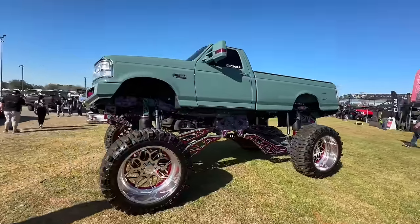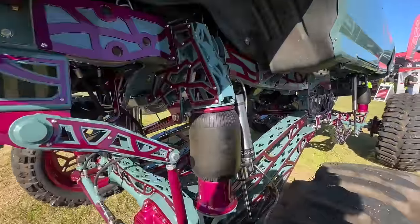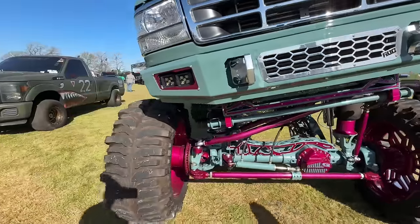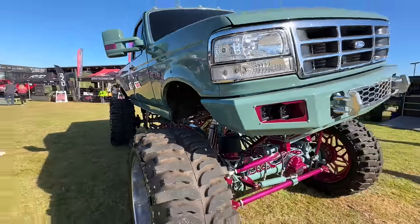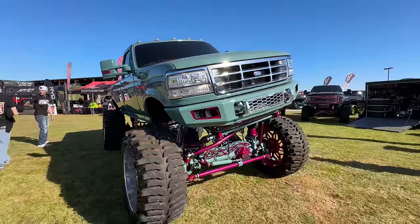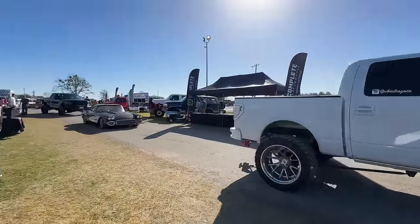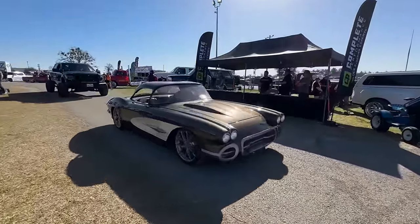Came across this old F350 — wanted to show you guys this suspension. He's got the suspension fully aired up on one side and fully aired out on the other. He's got a good eight inches of lift. There's that Corvette we saw earlier — I think it's sweet.